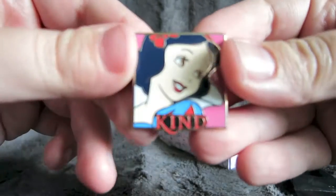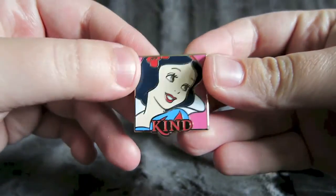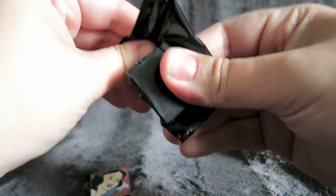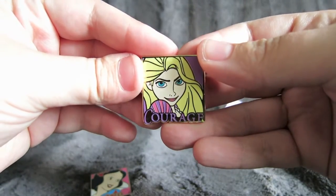Snow White! That is so cute — and it says 'kind.' Very pretty. And the other one is... Rapunzel, and it says 'courage.' Excellent!